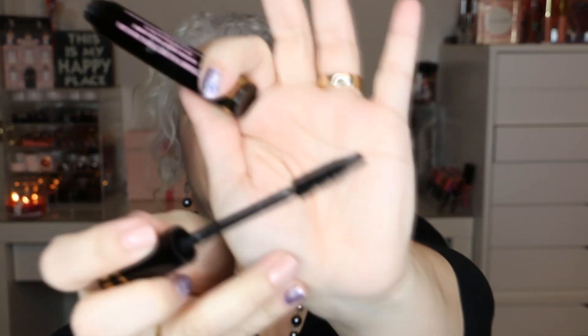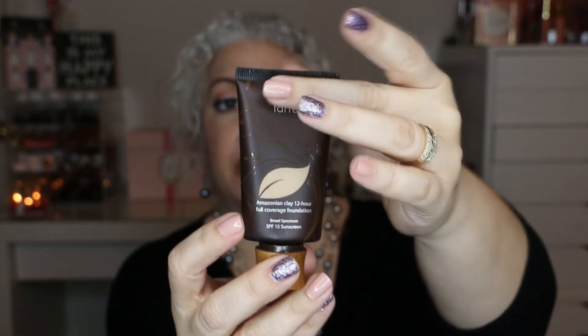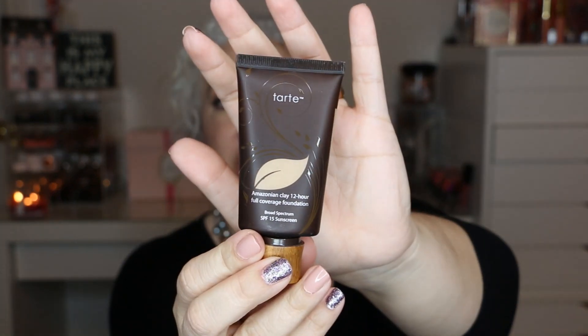The next item is by Too Faced — it's the Lash Injection Extreme Volume mascara. I opened it a few days ago so I'd like to get my use out of it. After that, the next item is by Tarte — it's the Amazonian Clay 12-Hour Full Coverage Foundation with SPF 15 in Light Medium Sand. I'm basically starting with a brand new tube and my goal is to use up half of it.